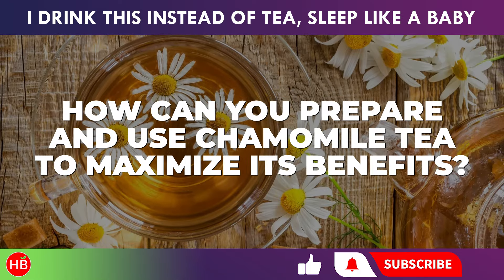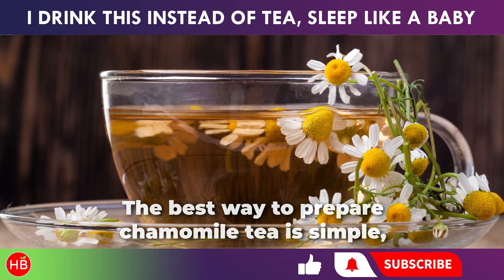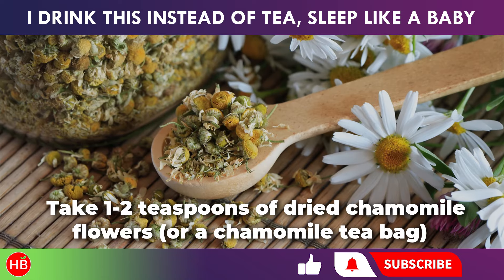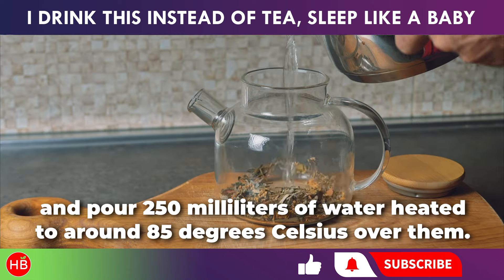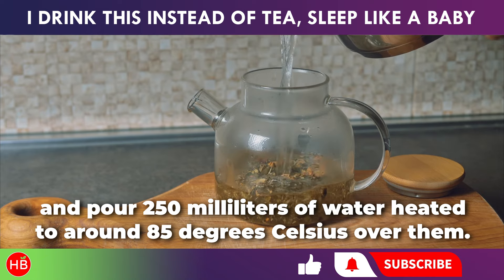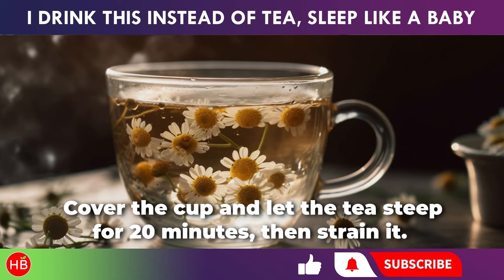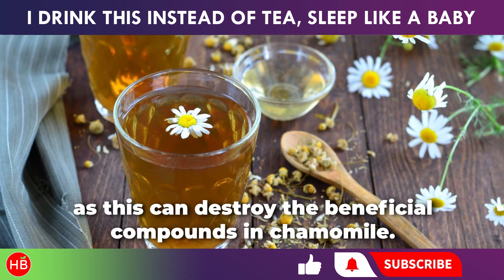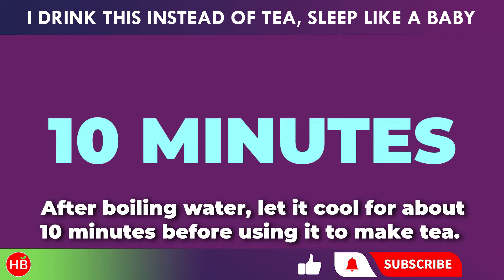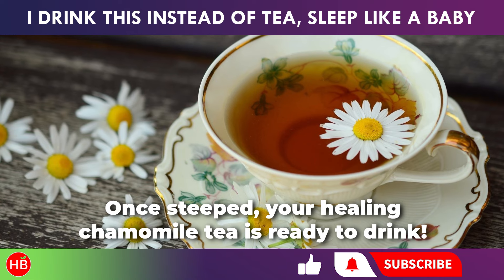How can you prepare and use chamomile tea to maximize its benefits? The best way to prepare chamomile tea is simple, but it's important to follow the right steps to preserve its healing properties. Take one to two teaspoons of dried chamomile flowers, or a chamomile tea bag, and pour 250 milliliters of water heated to around 85 degrees Celsius over them. Cover the cup and let the tea steep for 20 minutes, then strain it. Make sure not to use boiling water, as this can destroy the beneficial compounds in chamomile. After boiling water, let it cool for about 10 minutes before using it to make tea. Once steeped, your healing chamomile tea is ready to drink.